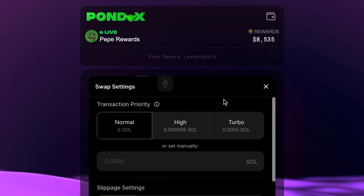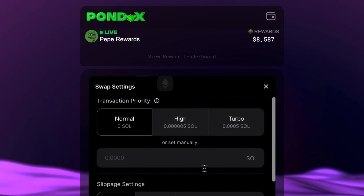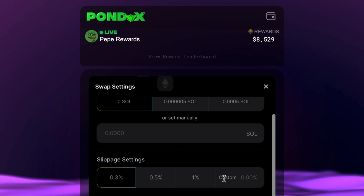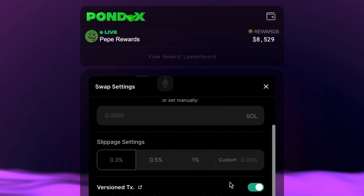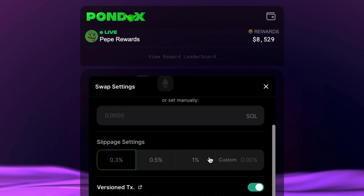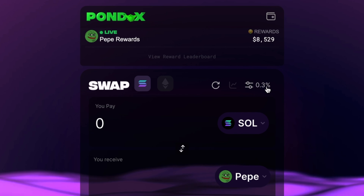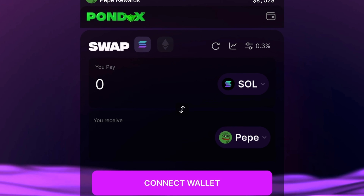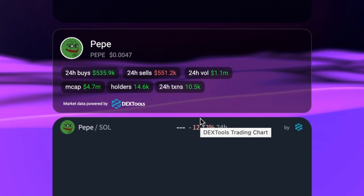So how does Pondex work to swap crypto? It works like any other exchange you've probably used — whether that's Uniswap, Jupiter, Raydium, or whatever — but it has a few features that make it even better. When you open up that link you'll land on the Solana swap page. You'll want to connect your wallet. You have your standard features: you can change your transaction speed — normal, high, and turbo — and of course you can adjust your slippage settings: 0.3%, 0.5%, 1%, and custom.